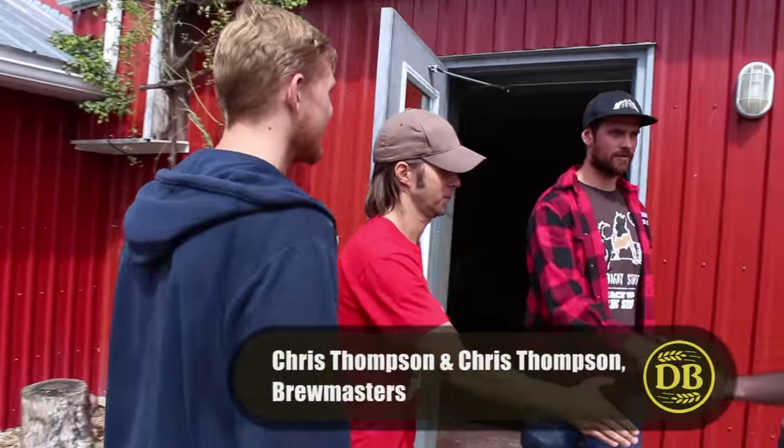Hey boys. Chris Thompson — I'm Chris Thompson. Welcome to Whitewater Brewing Company, guys. Come on in, we'll get you started.